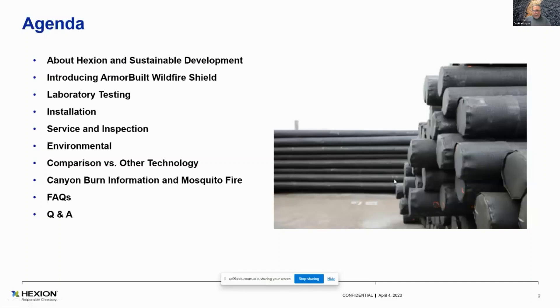We'll tell you a little bit about Hexion and our sustainable development. We'll introduce Armour Built Wildfire Shield. We'll talk some about laboratory testing, and just to give you an idea, the body of data we've generated so far on Armour Built is just absolutely deep. We'll talk about installation, service inspection, environmental, and do a little comparison with other technologies. We'll talk about the canyon burn we did in October of 2022. We've got some pictures and so forth, then we'll get to questions.